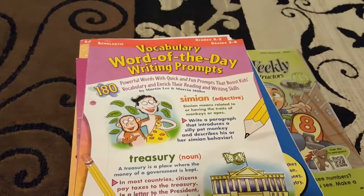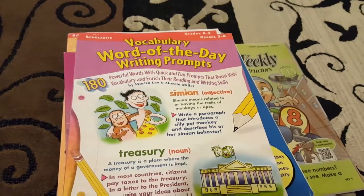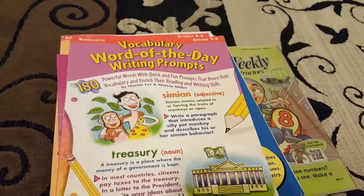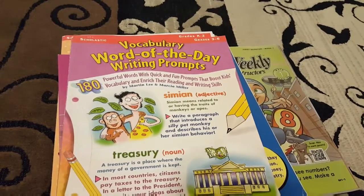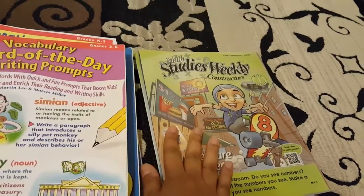Hey everyone, welcome to The Precious Years. This is Saeeda, and I wanted to go ahead and show you guys some learning materials that I purchased from a Facebook homeschooling resale group, as well as a new thing that I found called Studies Weekly.